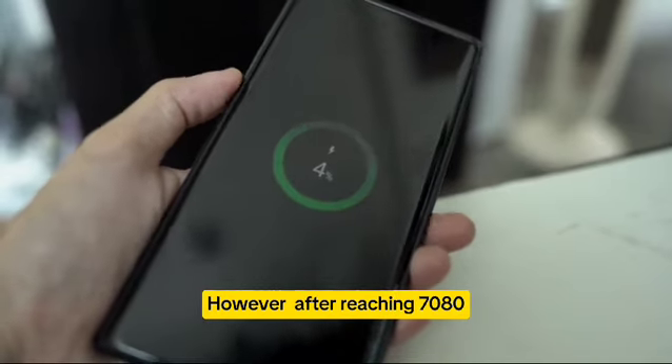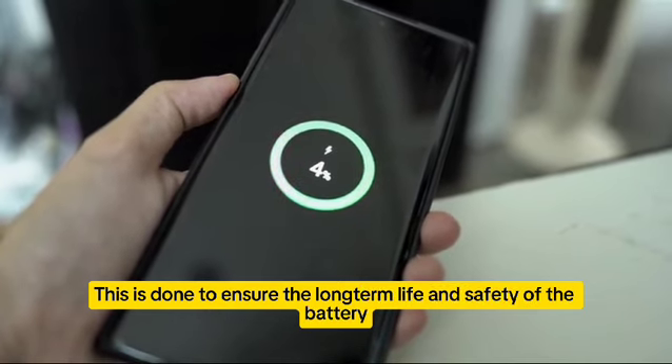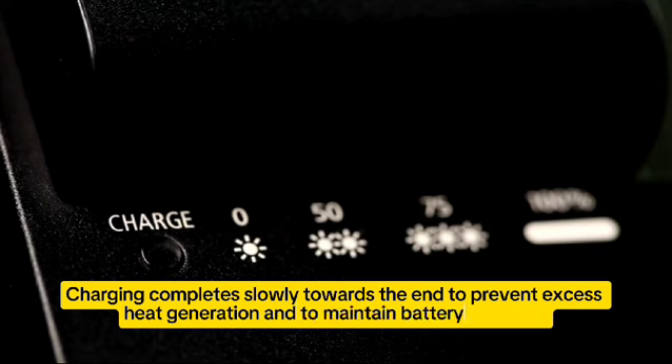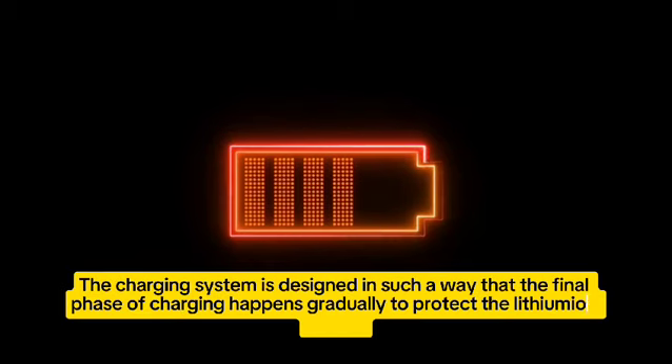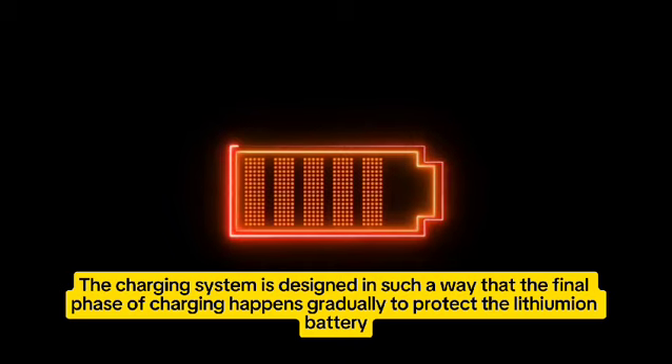However, after reaching 70–80%, the charging speed slows down. This is done to ensure the long-term life and safety of the battery. Charging completes slowly towards the end to prevent excess heat generation and to maintain battery durability. The charging system is designed so that the final phase happens gradually to protect the lithium-ion battery.